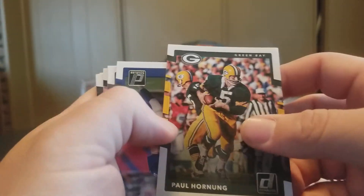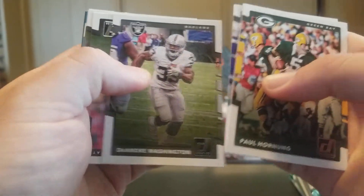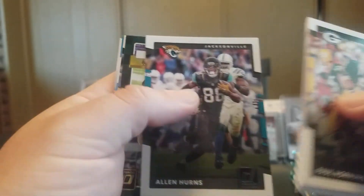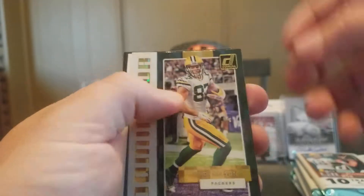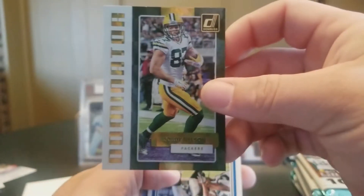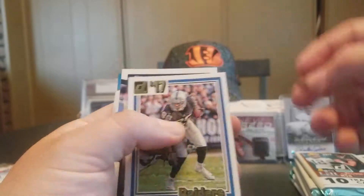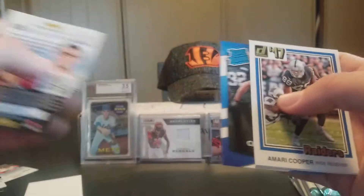Speaking of the devil — Paul Hornig. Eli Manning, CJ Mosley, DeAndre Washington, Quan Alexander. Alan Hurns and a Dominator Jordy Nelson — that's pretty cool. Dominators inserts are pretty cool. Amari Cooper, a Dory Jackson Rookie, and a Chad Hansen Rated Rookie.